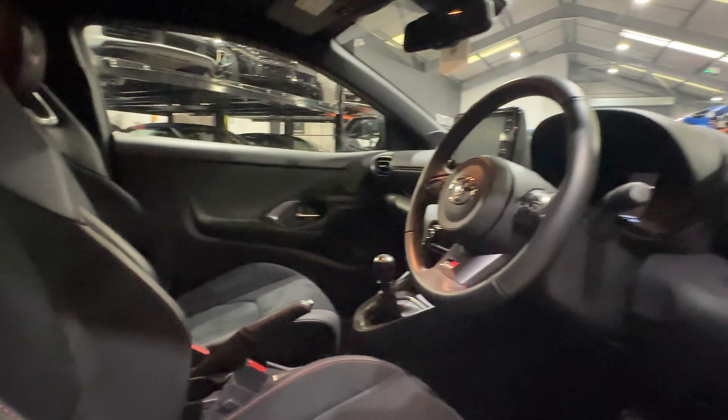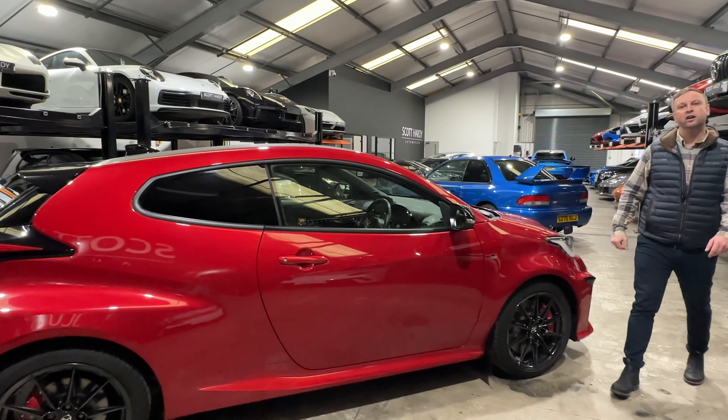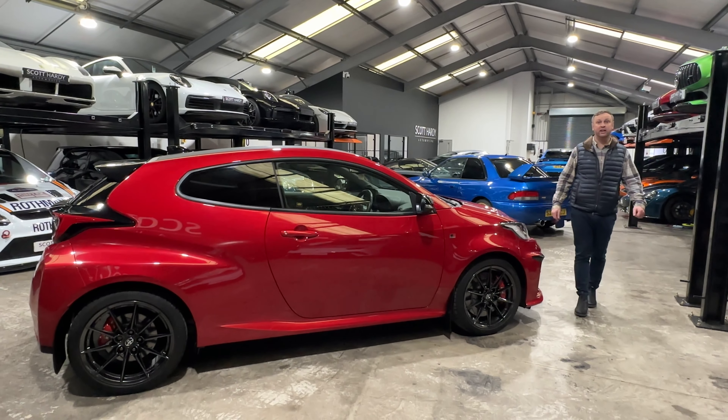Great, great car. It's a lovely one owner standard car — can't go wrong with a Yaris GR. Give us a call at Scott Hardy Automotive, thank you.